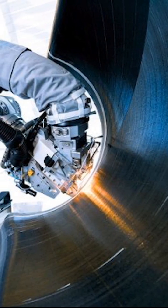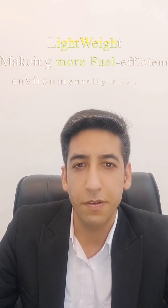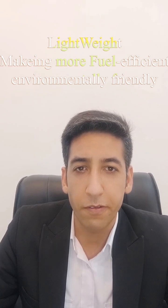Using composite materials in aircraft design has many benefits. One of the biggest benefits is that they are lightweight, making aircraft more fuel efficient and environmentally friendly.